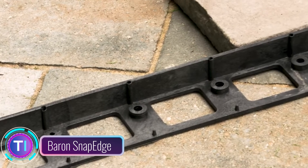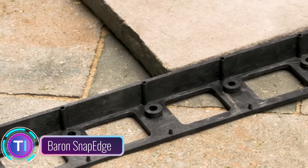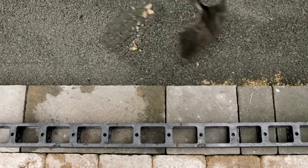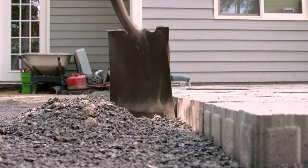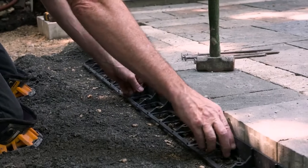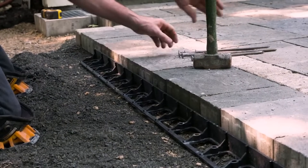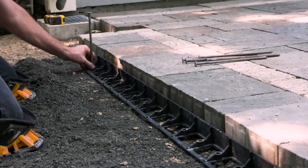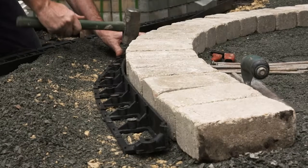Barren Snap Edge is a versatile edging system suitable for various uses like securing borders around patios, creating defined flower bed edges, preventing erosion, and ensuring safe surfaces for pedestrians and vehicles. Made from durable UV-resistant polyethylene, Snap Edge comes in 244-centimeter (8-foot) lengths that can be easily customized with a saw.